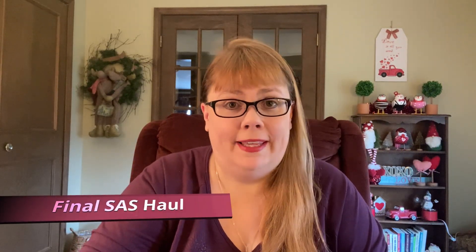Hi everybody, it's Lori here today with my last SAS haul for you. It's just done, or I'm done. I'm done going into the stores at this point. This was an online haul that I was waiting for. I'm satisfied that I got everything that I wanted at this point.